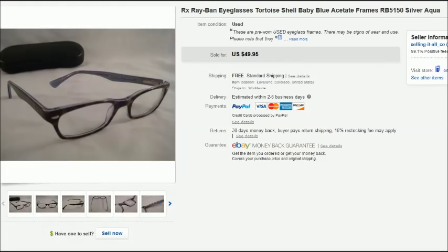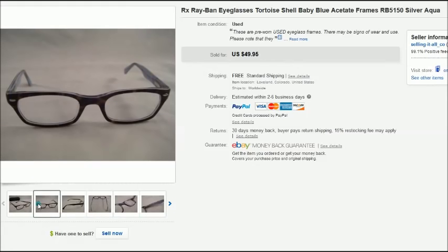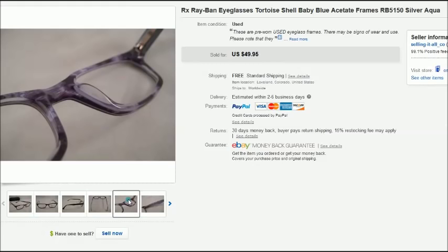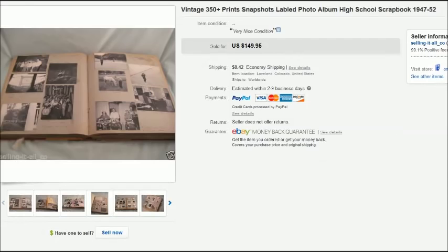This is a pair of Ray-Ban eyeglasses that I actually sniped off of eBay for $9, and they sold for $49.95 with free shipping. They were in really nice condition. These are not sunglasses — these are prescription Ray-Ban eyeglasses. There's a little bit of a difference when you're authenticating Ray-Bans between sunglasses and prescription glasses. I'll try to make a video about that sometime.